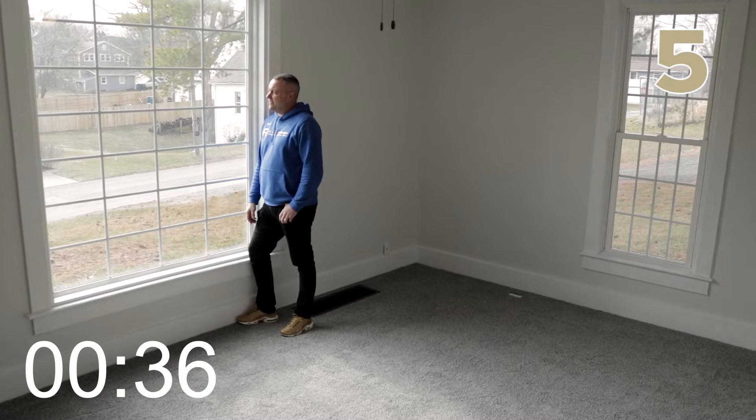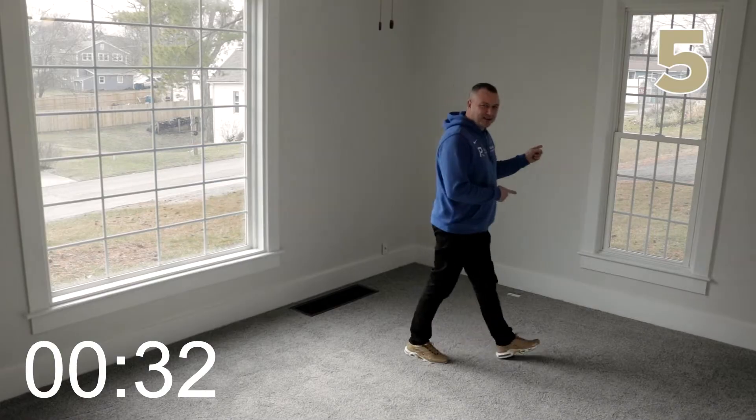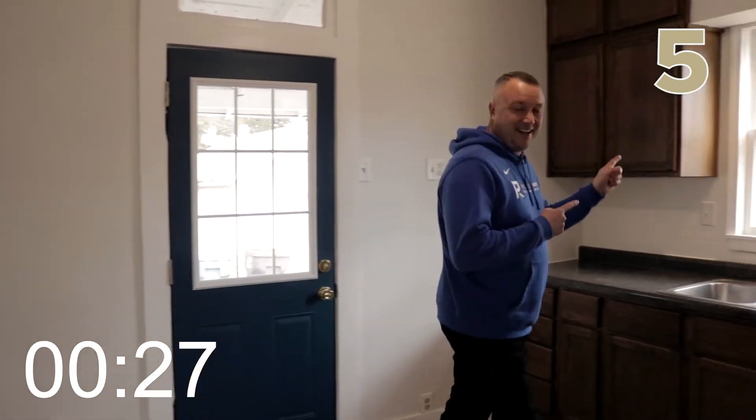Number five, see all the natural lighting from big windows like this. We've got natural lighting here in the dining room, and more natural lighting. In the kitchen, more natural lighting here and here. Even in the bathroom, we have natural lighting.